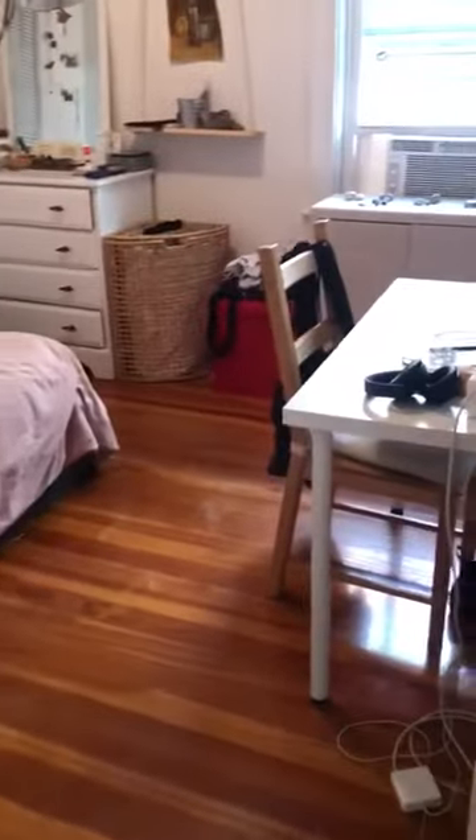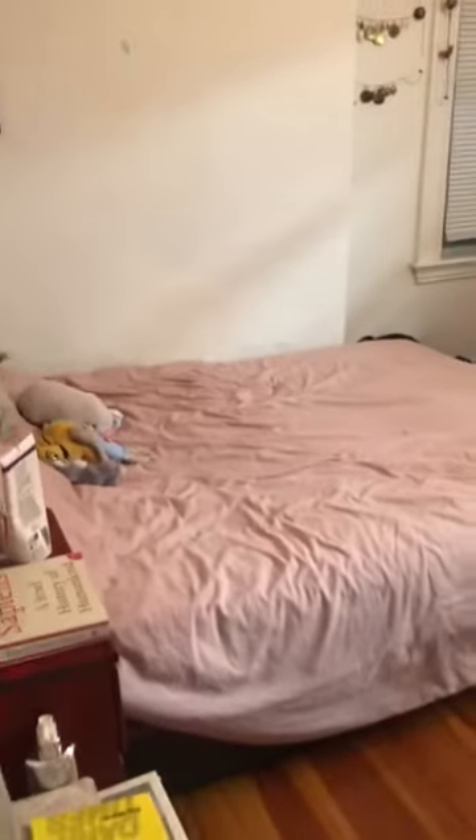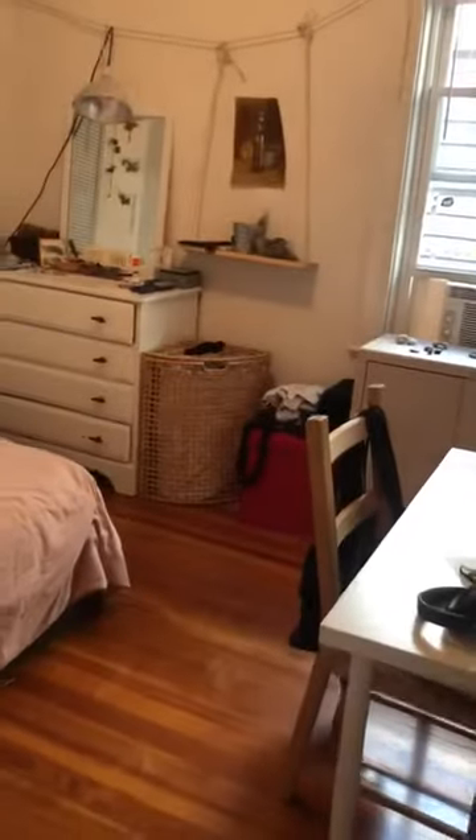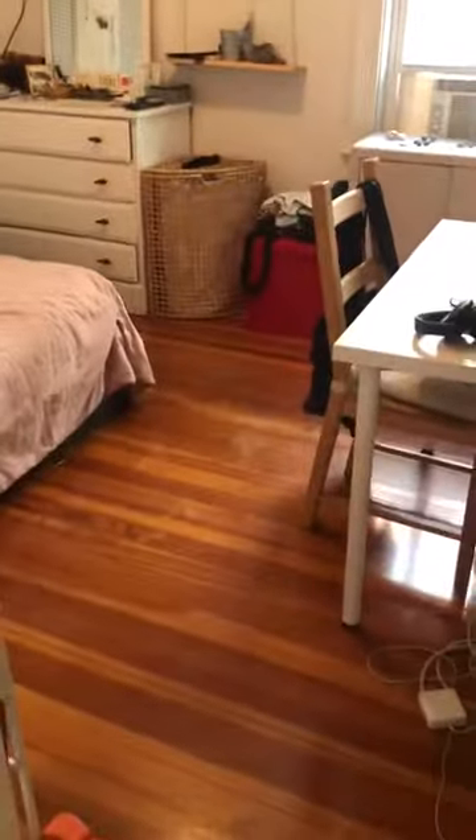Right next to it is the second bedroom, which is a similar size. Currently they have a full bed here but again you can fit a queen bed. They also have a study desk here — plenty of room to set up a study area, have a bureau. That's the closet, just a standard size closet.